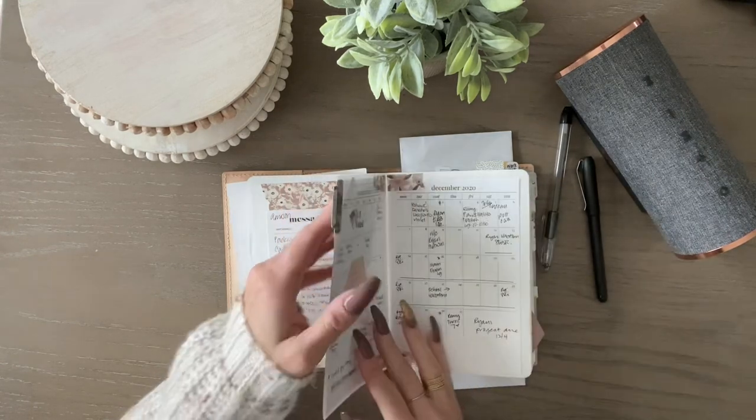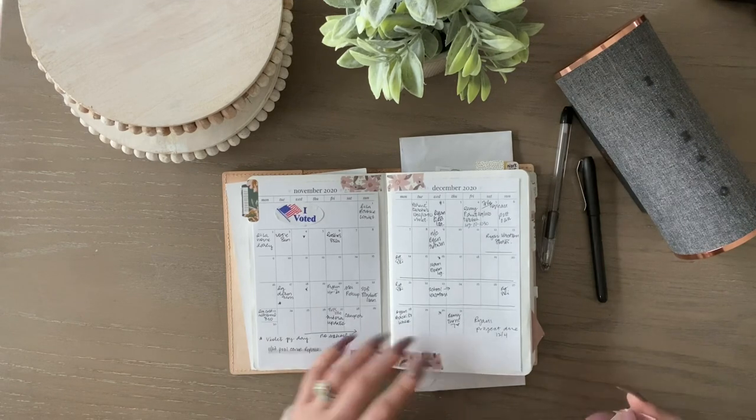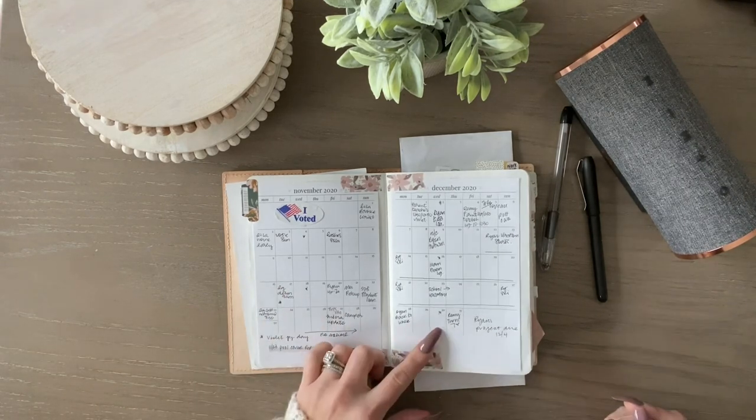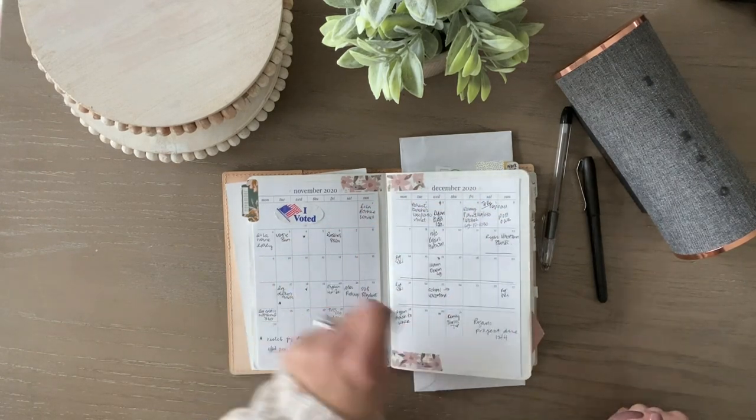I still have the 2020 calendar in the front. I will be printing the 2021 and putting it just kind of on top of it or putting it in where January starts — haven't decided yet. So in the beginning, this first page just has a couple of bills and I check them off as they're complete. It's kind of my waiting-on section, and these are from SM plans — her printables that she offers for free. I then have the forward planning.